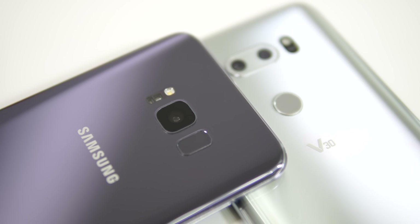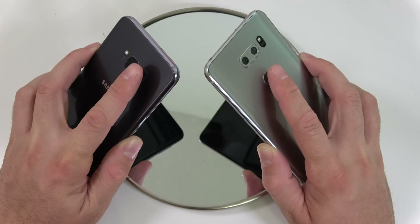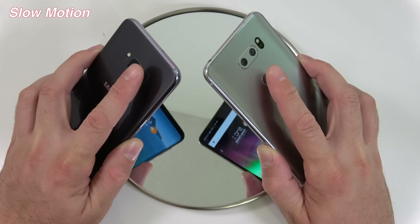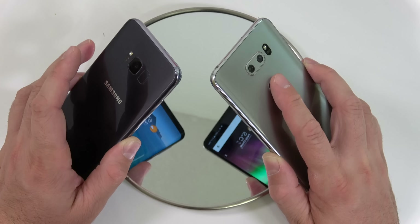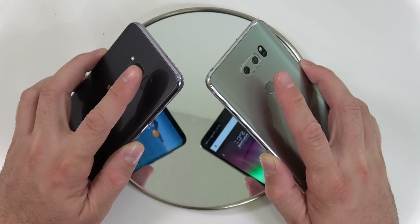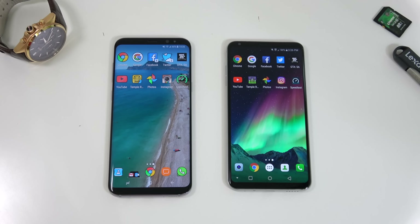For our first test, we're going to check which device unlocks faster with the fingerprint scanner. Both devices have the fingerprint scanners on the back, so I'm going to lock both and try touching the fingerprint scanners at the exact same time. It seems the S8 Plus was slightly faster. We'll try that one more time to confirm — and yes, the S8 Plus was faster at unlocking.